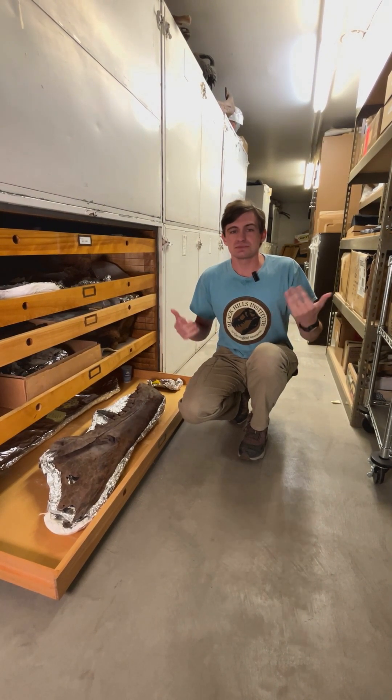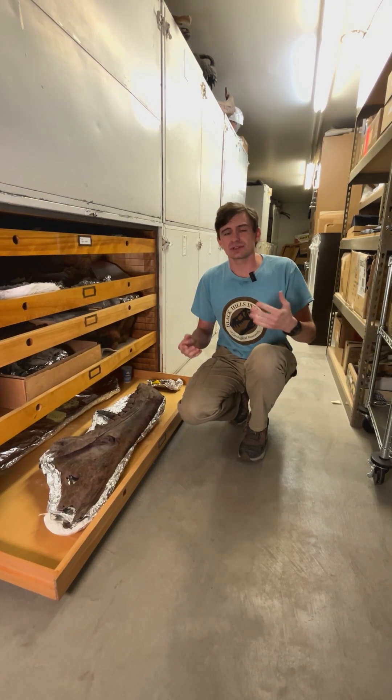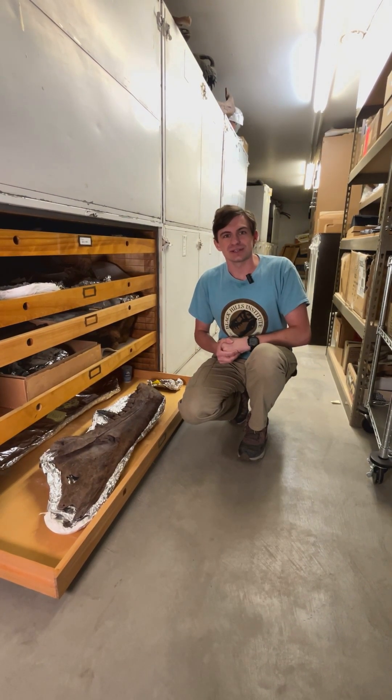So I'm very excited to show you guys this. Make sure you like and subscribe so you can see all the fossils we're gonna bring you guys — lots of really cool stuff. Thank you all for watching. We'll catch you next time.